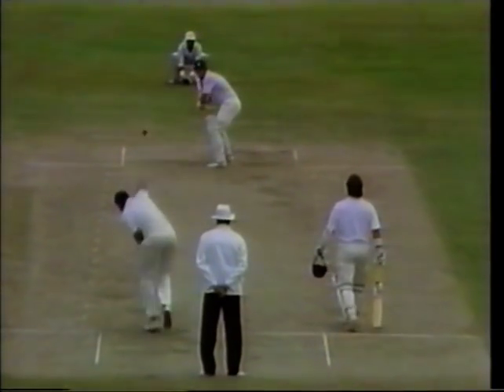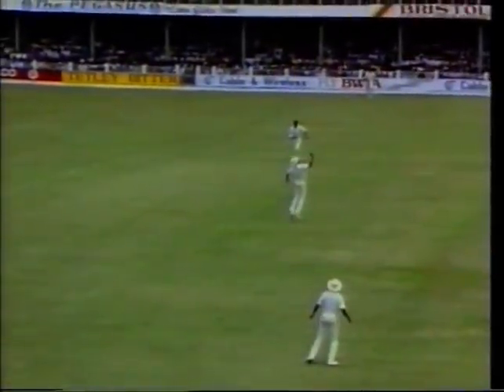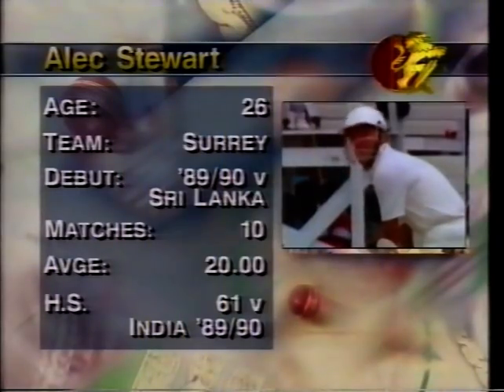England realise they're getting bogged down. It's not a great shot - it's the second time we've seen an outfield catch similar to that one. Right off the meat of the bat, straight to extra cover. And that's the end of Smith.